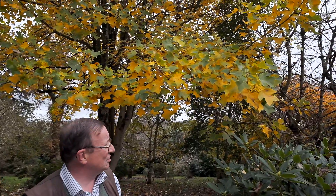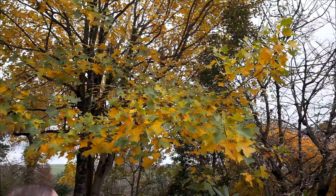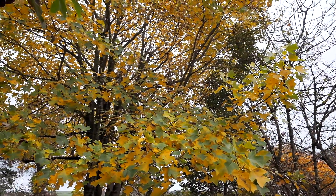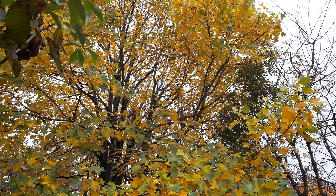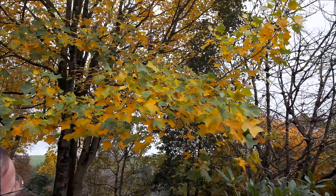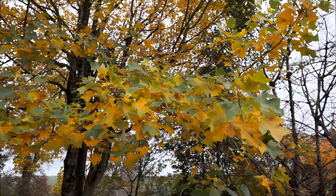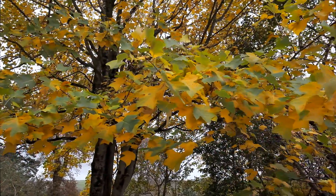This is Liriadendron chinense, which is a little different from Liriadendron tulipifera, the better known one. We think this has one of the most outstanding autumn colours in the garden, and if you look on the lower branches you can see how these odd-shaped leaves are turning a dramatic yellow.